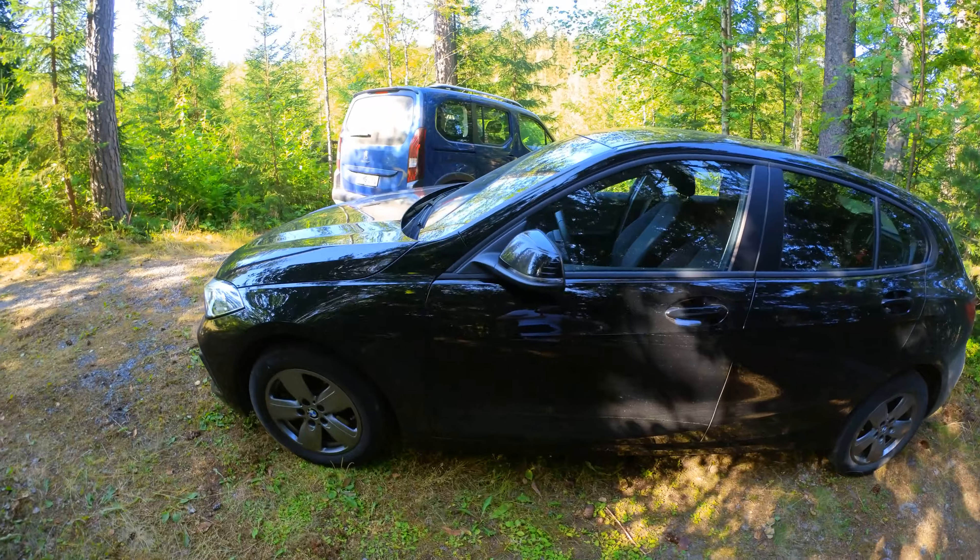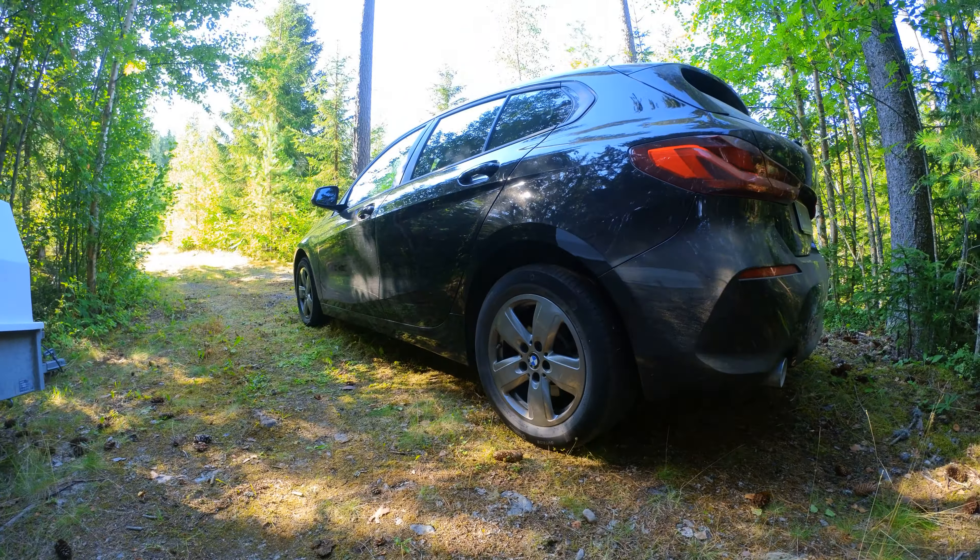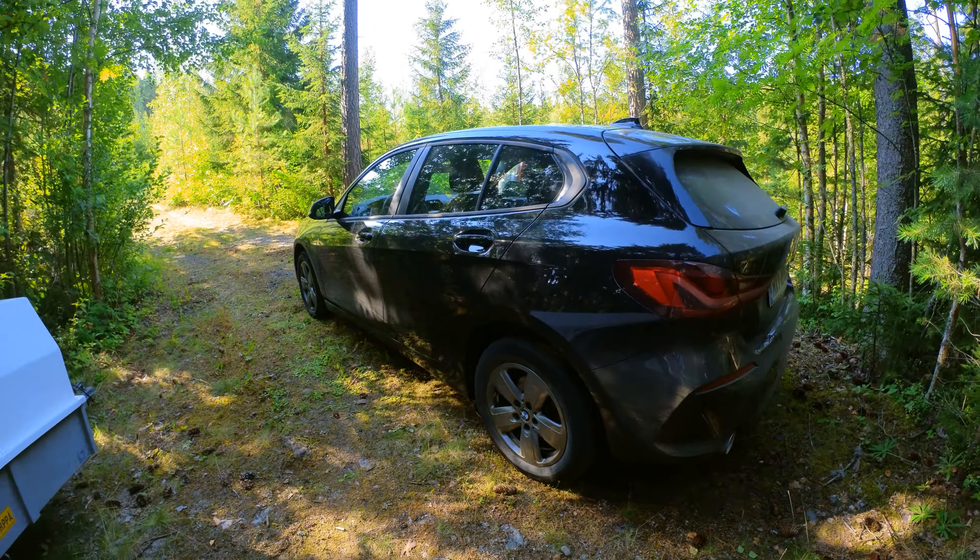So they gave us a 2021 BMW 118i. I don't mean it's the M Sport or anything, but it's not bad for a hire car if you think about it, even though it's cost us a grand.